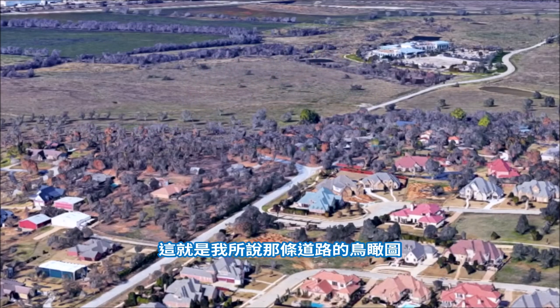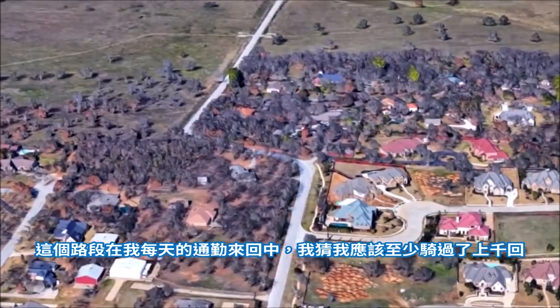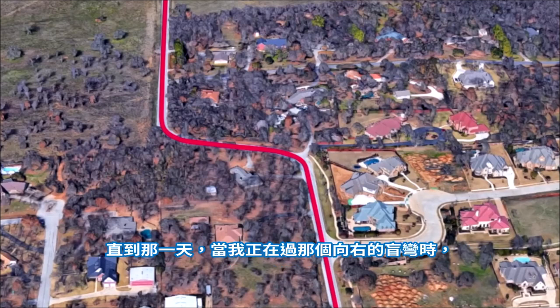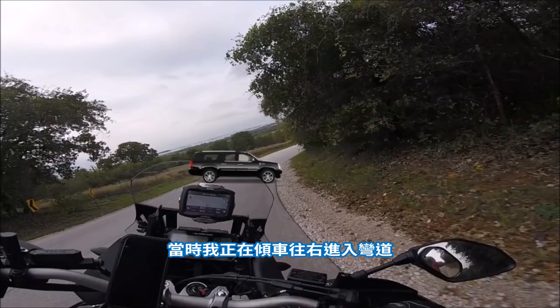So here's that section of road we were just riding on. I bet I've ridden this section of road a thousand times to and from work. Aside from the occasional gravel in one of those corners, I had never had an incident on this road. Until one day I went to make that right hand turn and the Cadillac Escalade decided that was the perfect spot to make a U-turn. So I'm rounding this corner to the right, I've got my head and eyes turned through that corner, and as soon as that view opened up, this was what I was looking at.